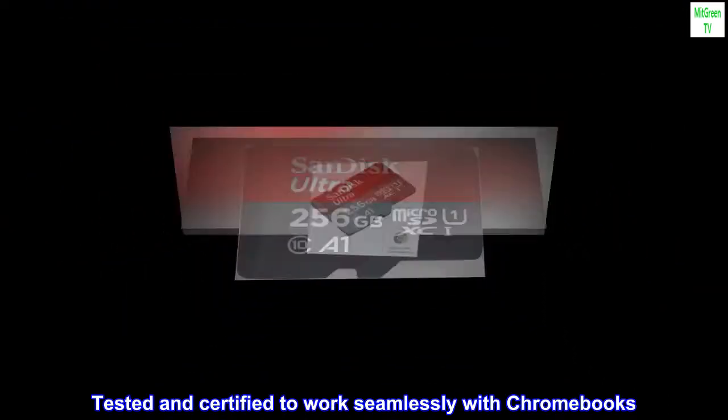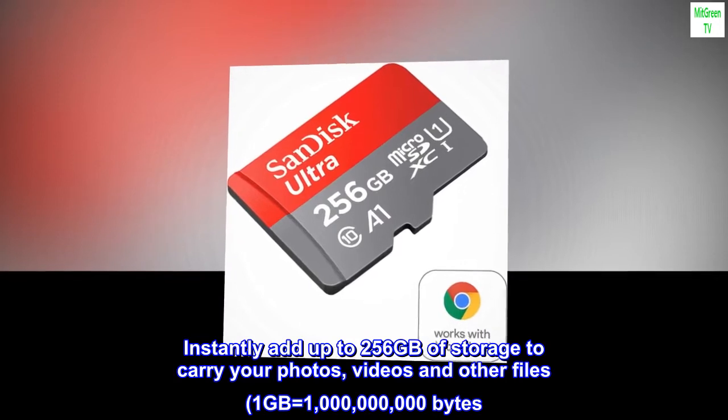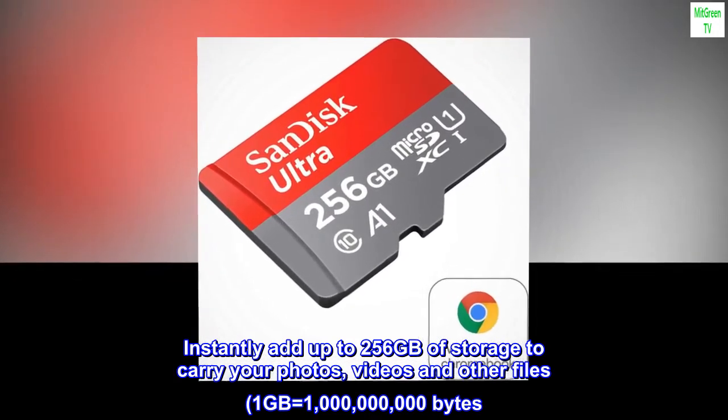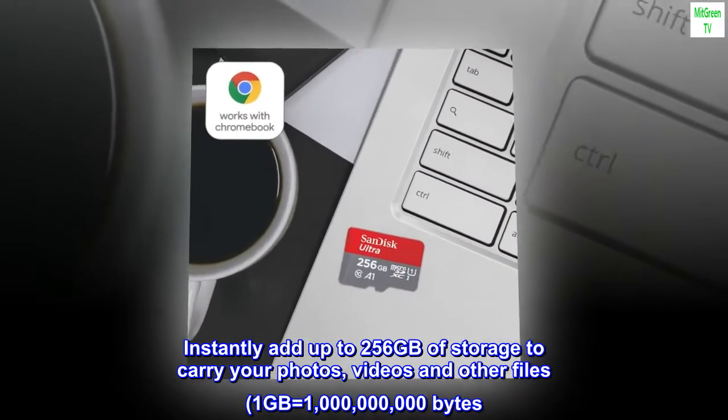Tested and certified to work seamlessly with Chromebooks. Instantly add up to 256 GB of storage to carry your photos, videos and other files. 1 GB equals 1 billion bytes. Actual user storage less.